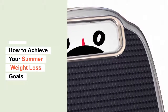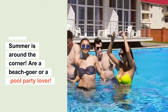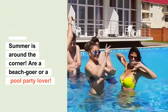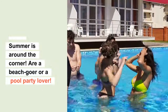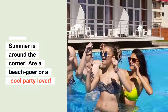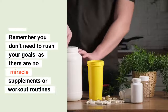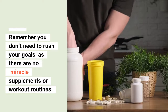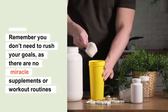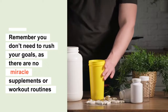So how to achieve your summer weight loss goals? Summer is around the corner, and if you are a beach goer or a pool party lover, you might be tempted to try everything to achieve the summer body fast. However, it is important to remember that you don't need to rush your goals, as there are no miracle supplements or workout routines that can help you lose weight fast in a healthy way.